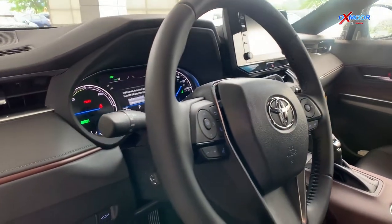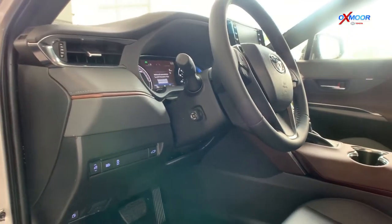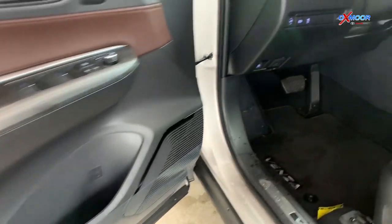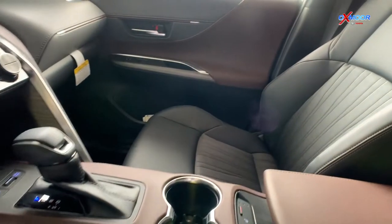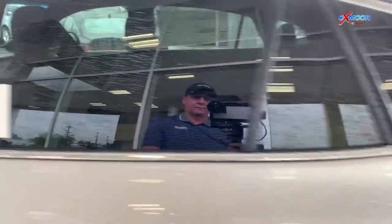One little fun thing that I absolutely love about these Venzas — if you guys are like me, I'm constantly running out of cup holders in my vehicle. These Venzas are actually going to come equipped with eight cup holders. So you guys are going to have plenty of storage if you're constantly leaving water bottles and everything else in your vehicle.